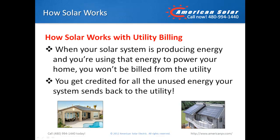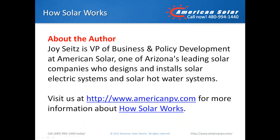Each utility will have its own program guidelines, but theoretically you could have a bill of zero if your solar system is producing more energy than you use. George Seitz is Vice President of Business and Policy Development at American Solar, one of Arizona's leading solar companies who designs and installs solar electric systems and solar hot water systems. Visit us at www.americanpv.com for more information about how solar works.